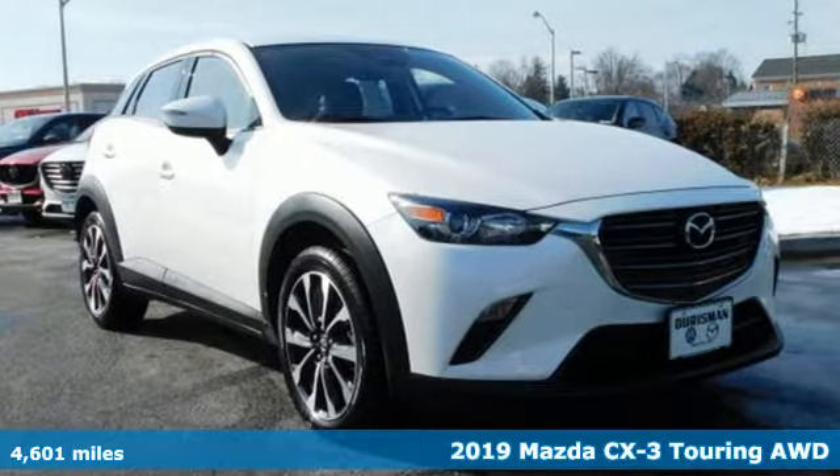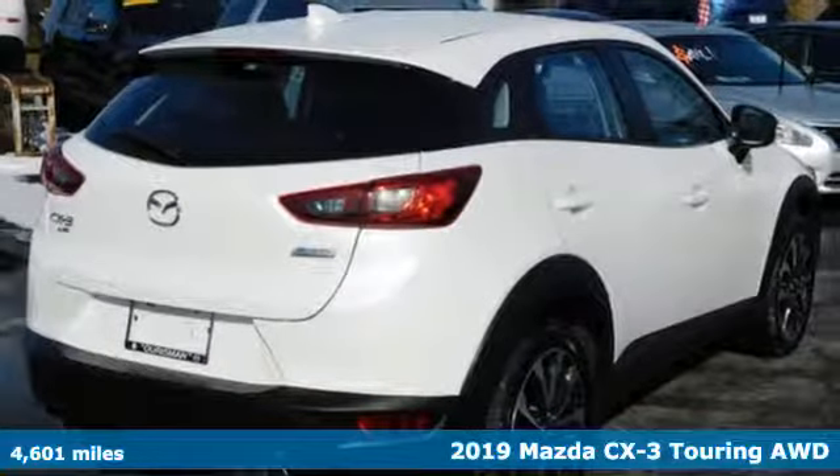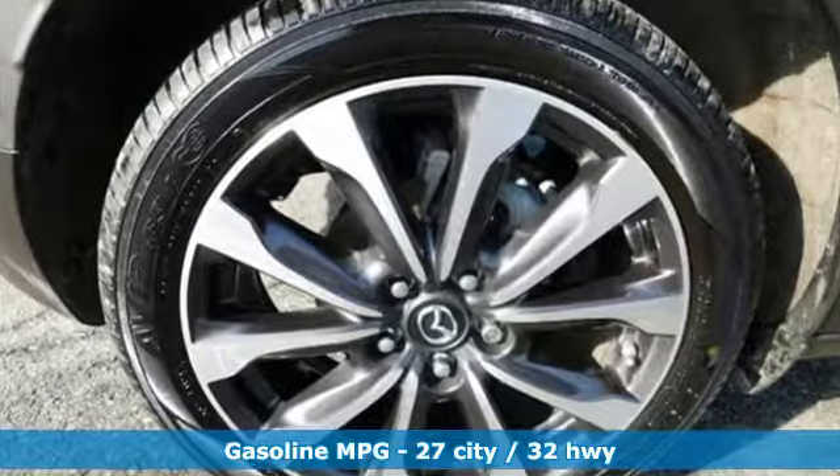It's a 2019 Mazda CX-3. This capable compact crossover elevates your view so you can navigate highways and byways with confidence. It's equipped for all your driving needs and wants.